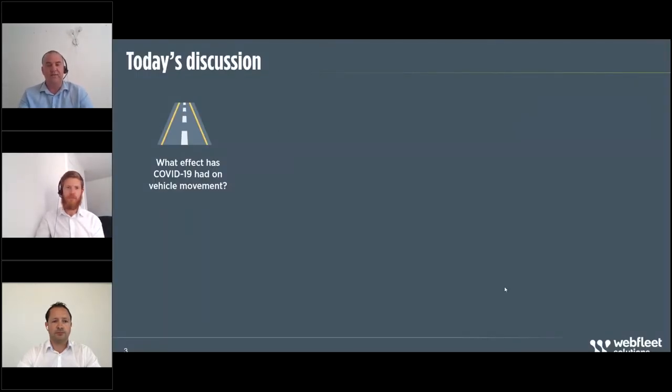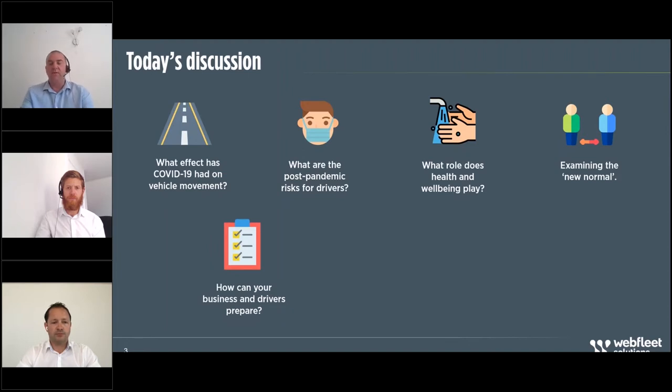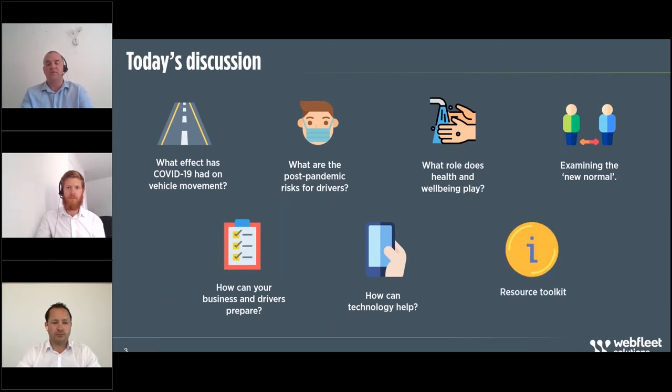So what will we be looking at in today's discussion? Firstly, we're going to look at the effect COVID-19 had on vehicle movement in the UK. What are the post-pandemic risks now present for our drivers? What role does health and wellbeing and safety play? We'll examine the new normal for driving both to and from the office and for work on the roads, how your business and drivers can prepare, what technology will do to help mitigate risk and improve safety, and finally we'll share a resource toolkit to help you act on today's discussion.